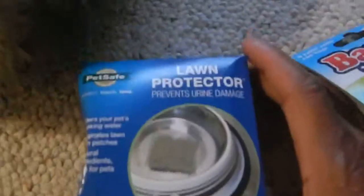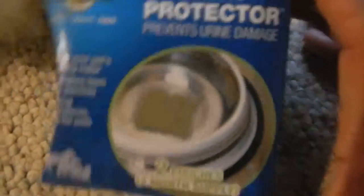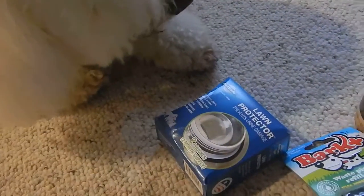Okay, we need to play with something else. Don't be upset. Look at that — that's a lawn protector. It prevents urine damage. Oh boy, the little dad will be happy. You won't be messing up his grass.